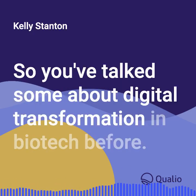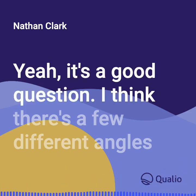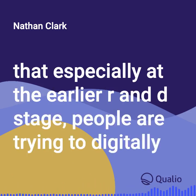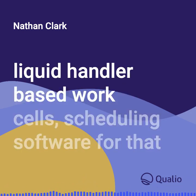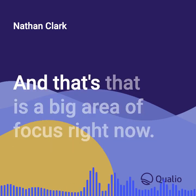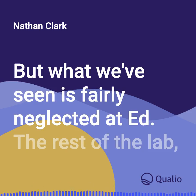You've talked some about digital transformation in biotech before. Share how you believe labs today will adapt to new technologies. There's been a lot of investment in the last few years in robotics, liquid handlers, and lab automation. When people say lab automation, they oftentimes mean liquid handler-based work cells, scheduling software, and different systems integrated into those work cells in an automated way. That's a big area of focus right now and it's seen a fair amount of success.